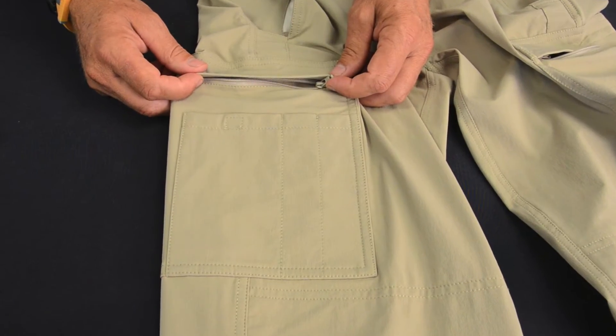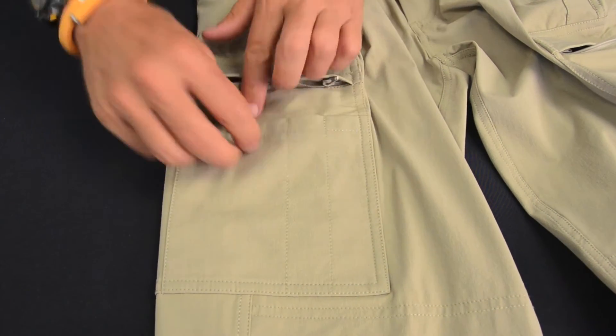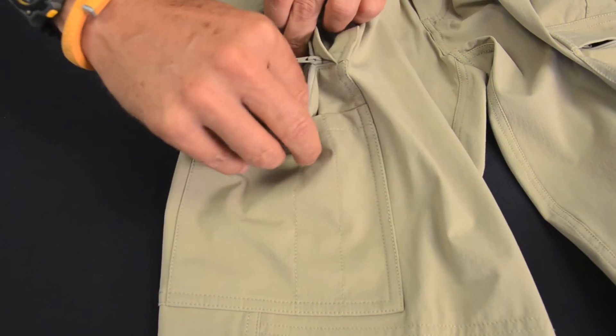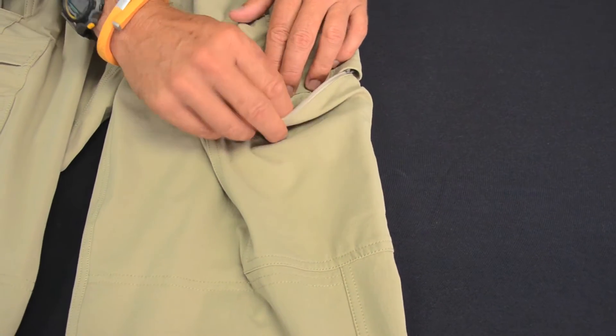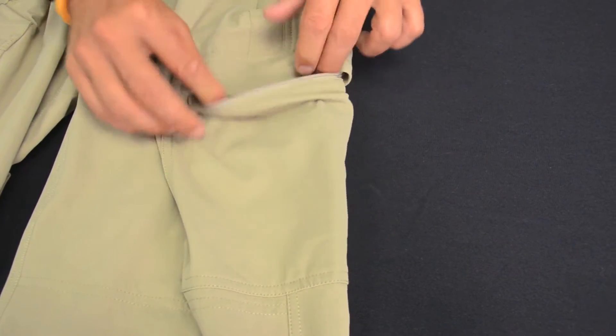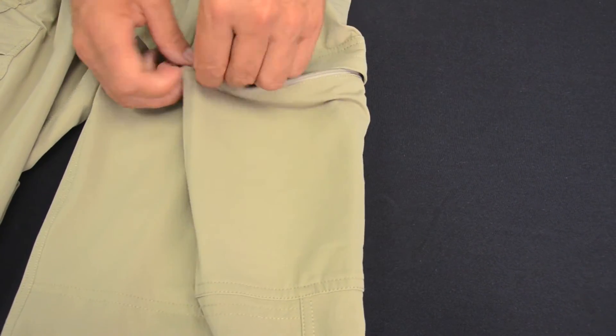Cargo pockets featuring pen pockets, phone pockets, internal phone pockets, and zippers to close off. On the left side of the trouser we feature elasticized internal pockets that can be zippered off as well.